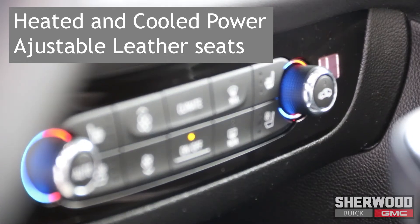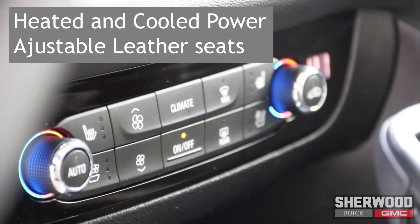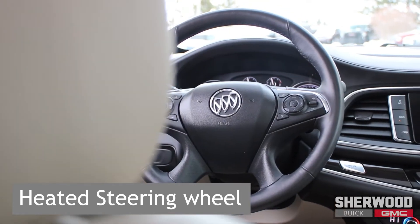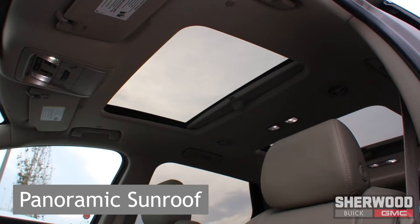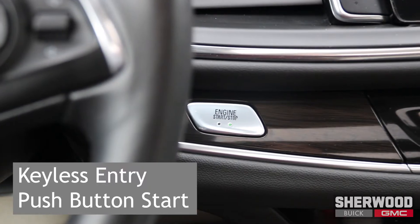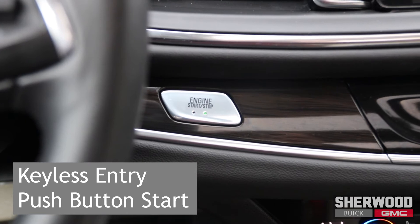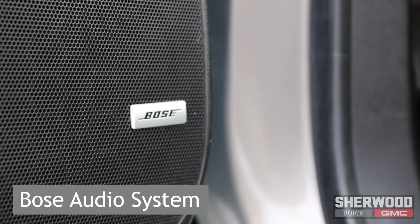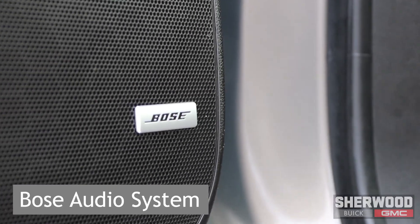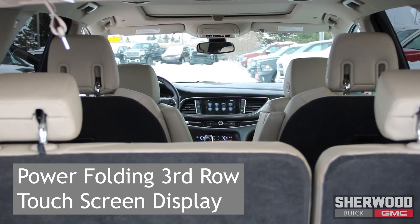Moving on into the vehicle, we have heated and cooled power adjustable leather seats, a heated steering wheel, heated second row seats, tri-zone climate controls, and a panoramic sunroof. Convenience features also include keyless entry with push button start, a memory driver's seat, a Bose audio system, and a power folding third row.